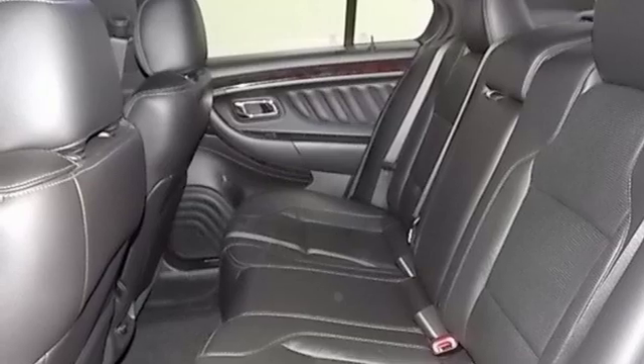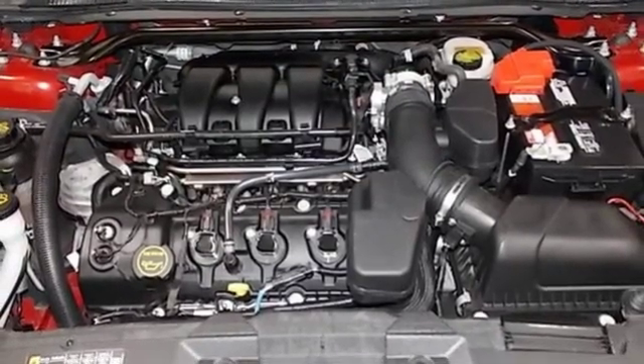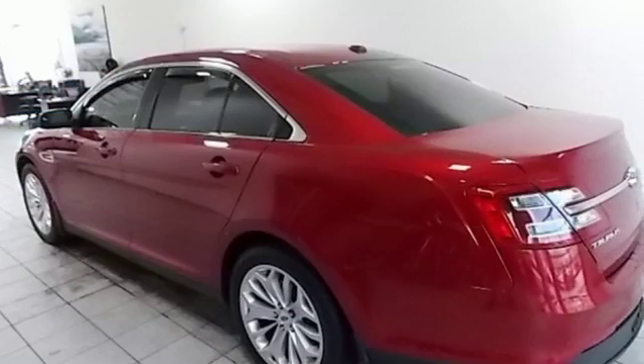Dual zone climate control. Automatic transmission. Active grill shutters. Gas pressurized shocks. And V6 engine.